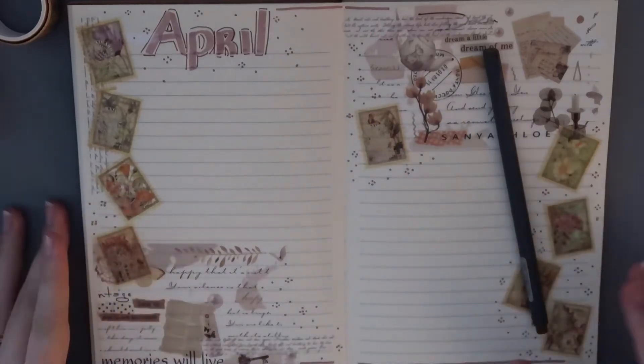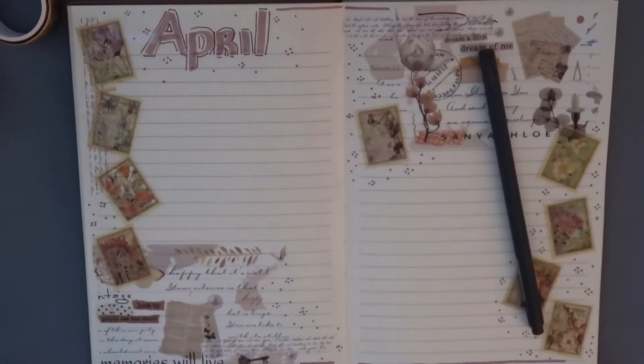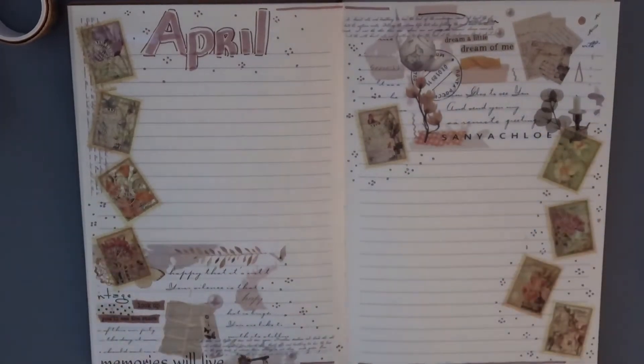So there is my monthly spread for April. I hope you guys like this — I think it's so, so pretty. I'm like so in love with it. It looks gorgeous.